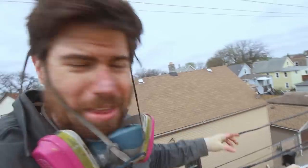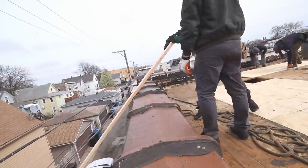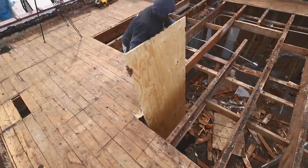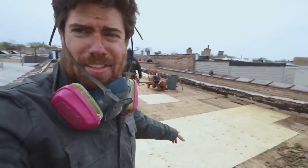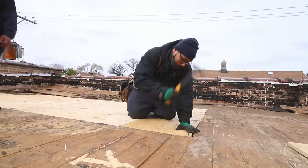Yet another reason to hire the pros — the way they get these materials up is a lot faster than I would have had to do carrying them up the stairs. Wrapping up day one: the entire old roof is already off, all the rotted boards are cut out, and they've already started patching everything with new plywood. It's great how fast they're moving.